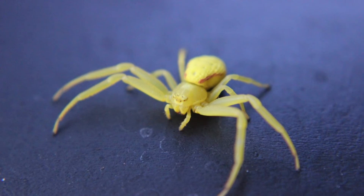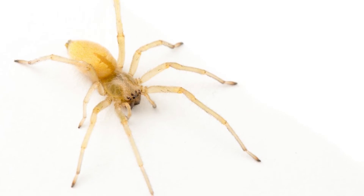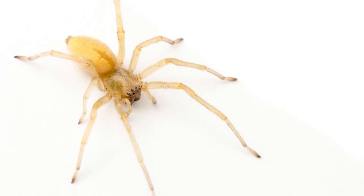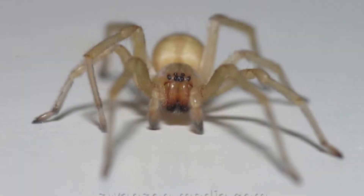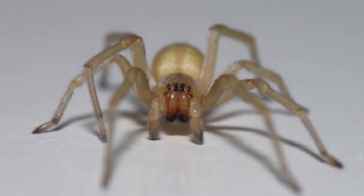They will most likely not be found in their web, but if they are, the web will be very small and tunnel or sack-shaped. They have two rows of eyes, with four symmetrical eyes on each row. They tend to have a stripe from the middle of their body to the back, but this can be hard to see on some colorations. They will most often be seen at night.